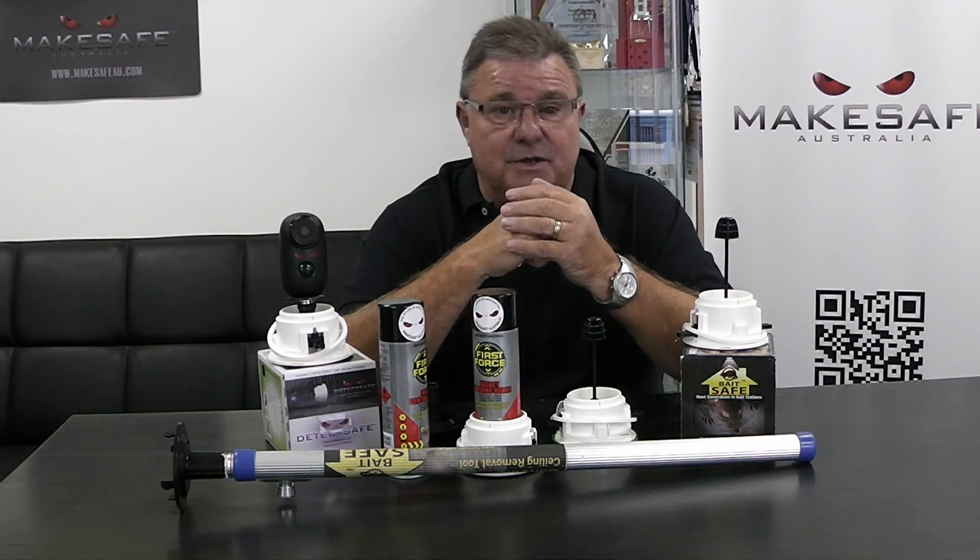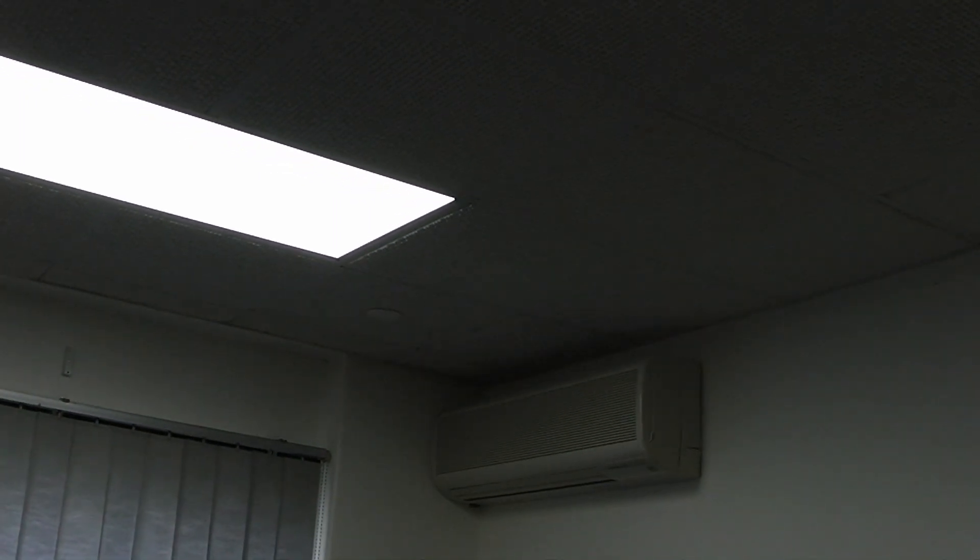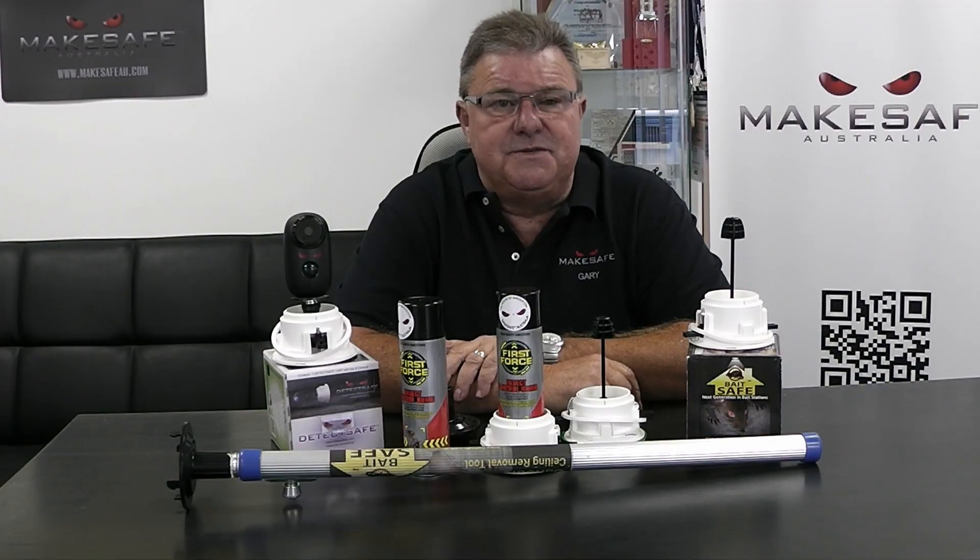Now I'll show you the two that we have here in the office. Here at MakeSafe we have a tiled T-bar ceiling, and we have installed two BaitSafe units so that we can prove the hypothesis. This is footage of some of our ceiling space area, and as you can see we have spiderwebs — and the webs are moving, because there is thermodynamics within that ceiling.